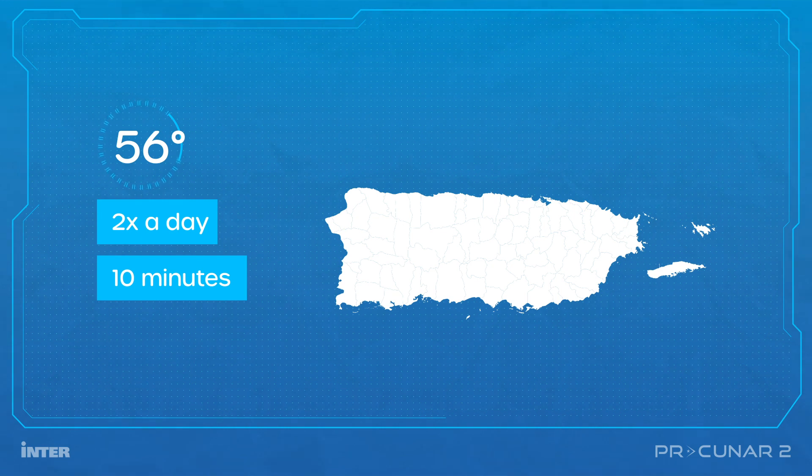PRQNAR-2 will remain in orbit for approximately two years before being attracted to the atmosphere of the Earth and disintegrating. During its orbit around the Earth, the satellite will be recording and photographing the microparticles that are the object of its investigation.